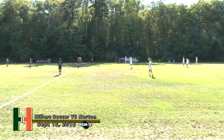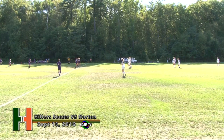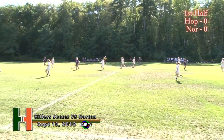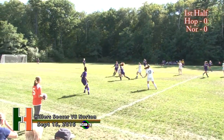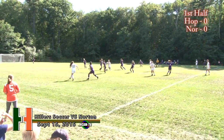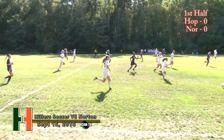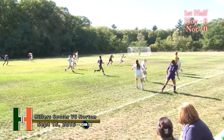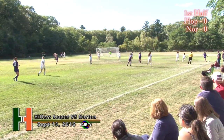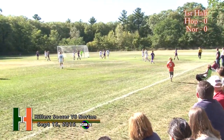Good afternoon ladies and gentlemen, welcome to Hopkinton High School for girls varsity soccer as the Norton Lancers take on the Hopkinton Hillers. We are just underway. Norton moving left to right across your screen as they get things started off early with possession. The Hillers now working their way into Norton turf, trying to establish control and getting close to the goal area on the right side.